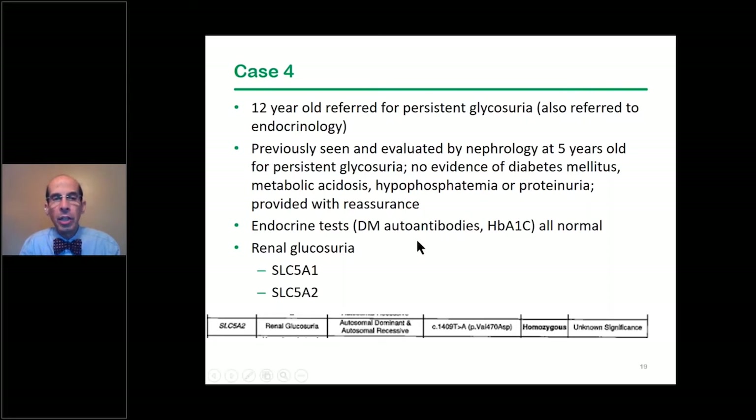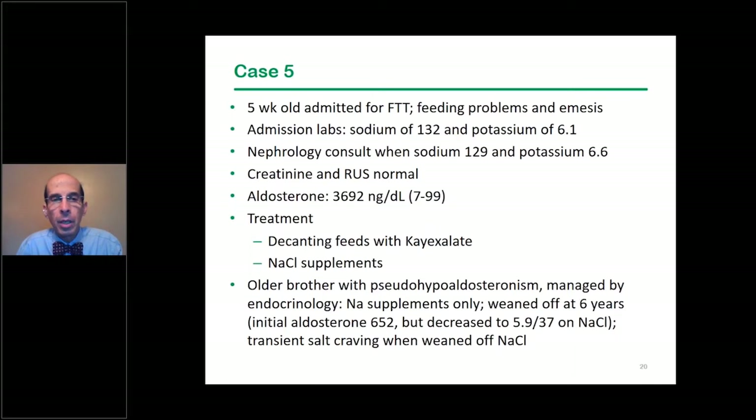The final case is a five-week-old admitted for failure to thrive, feeding problems, and vomiting. On admission the sodium was 132 and potassium 6.1; when sodium dropped to 129 and potassium rose to 6.6, we were called. Serum creatinine was normal, renal ultrasound was normal, and aldosterone was markedly elevated at 3,692. We initiated treatment with kayexalate and sodium chloride supplements. The older brother had a diagnosis of pseudo-hypoaldosteronism managed by endocrinology.